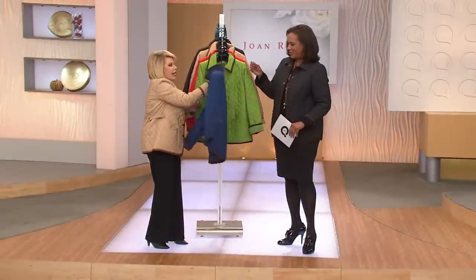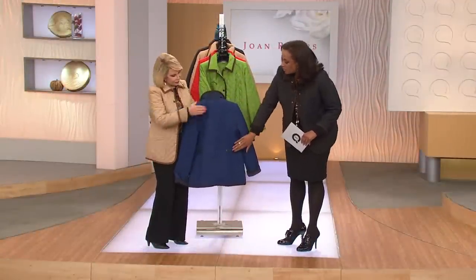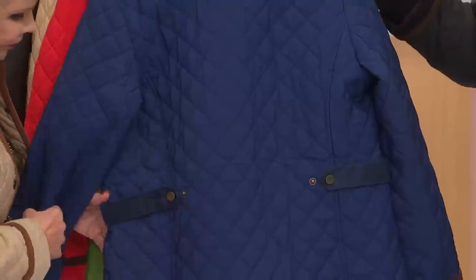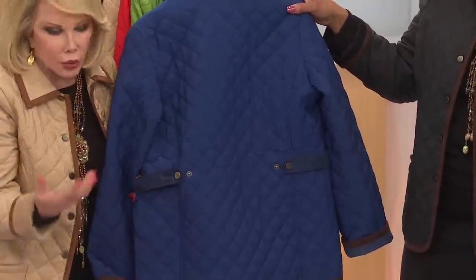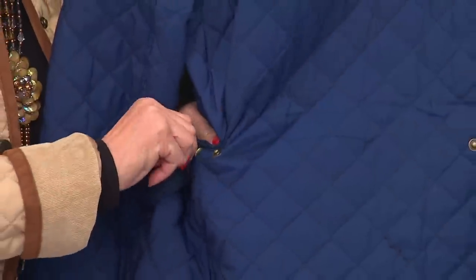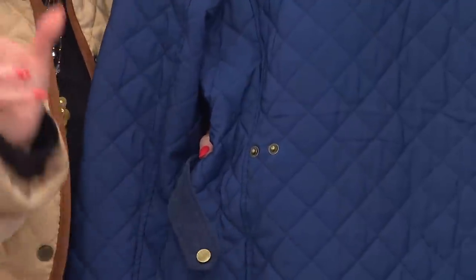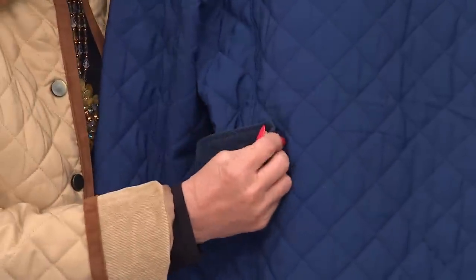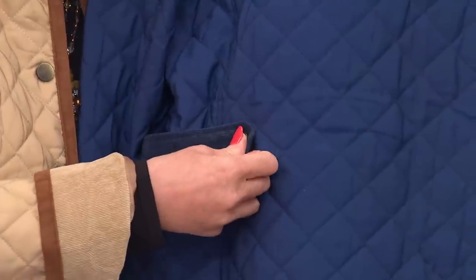And the back — I love that you did the corduroy tab so that I can customize the fit, the same way that you can customize the sleeve. You can make it looser as the days get colder and you wear more bulk underneath — you snap it to the second snap. If you want it a little tighter and give yourself a little more of a waistline, you go to the first snap. So you are controlling the silhouette of this jacket.